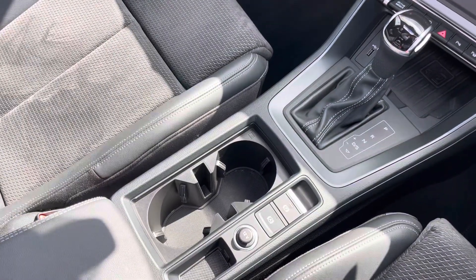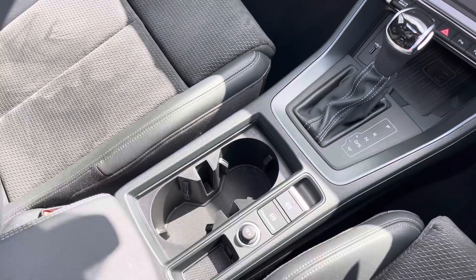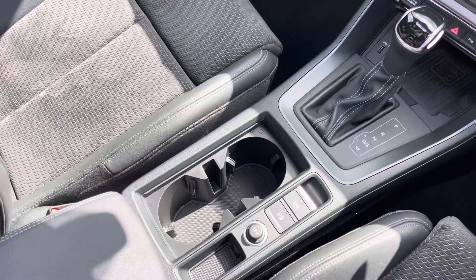And of course we have the S-Tronic automatic gearbox and the electronic handbrake, which makes driving this Q3 Vorsprung Quattro an absolute breeze. For more information, please call 01254 868 216 or enquire online.